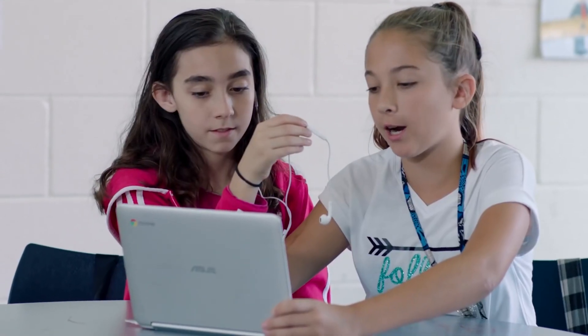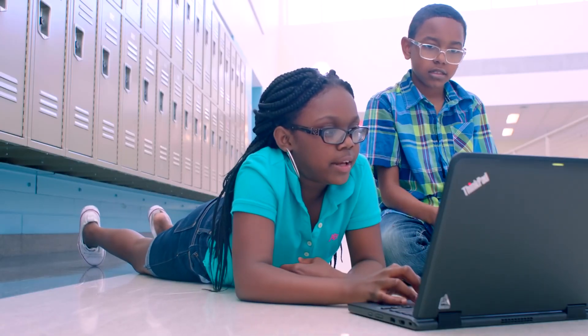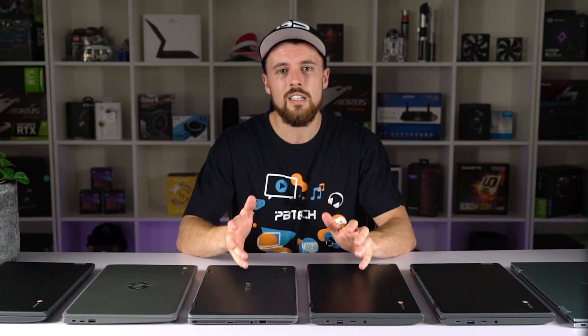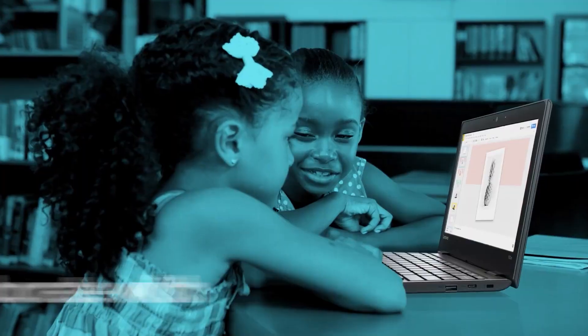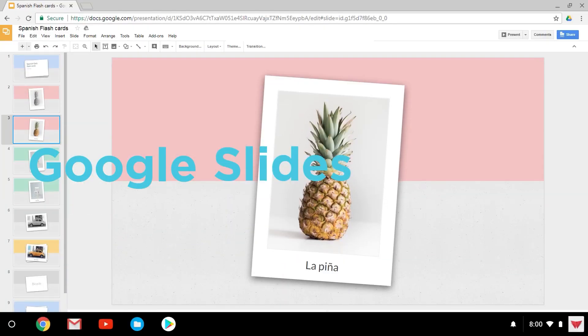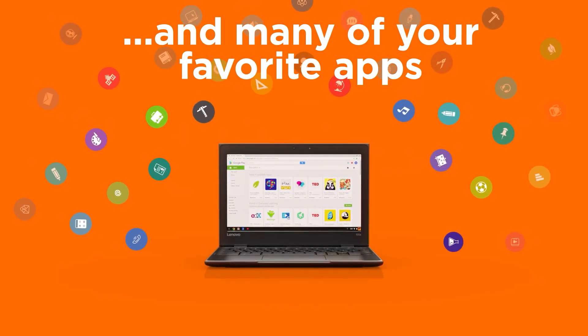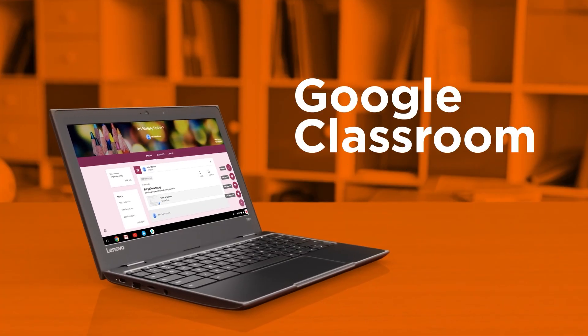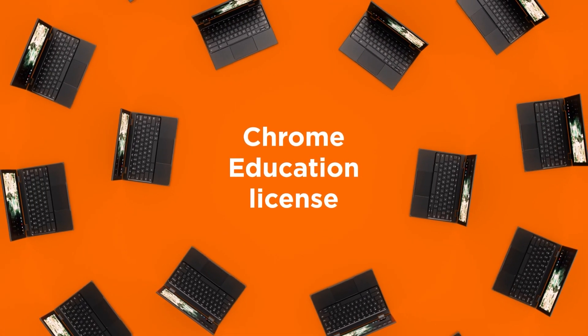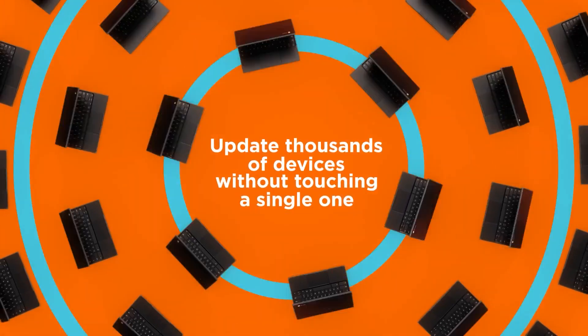Chromebooks have emerged as a favorite in the race to provide schoolchildren with learning devices. This is because of their affordable price, ease of use, and build quality. Chromebooks run on Chrome OS, a no-frills operating system where almost everything you need is built in — cloud storage, Google products, security and speed — streamlining the setup and management of multiple devices at once. Great for a classroom.